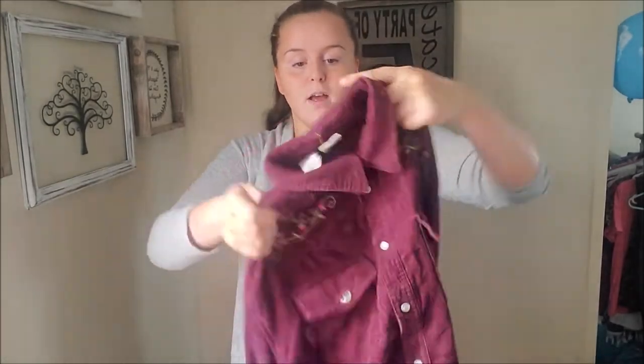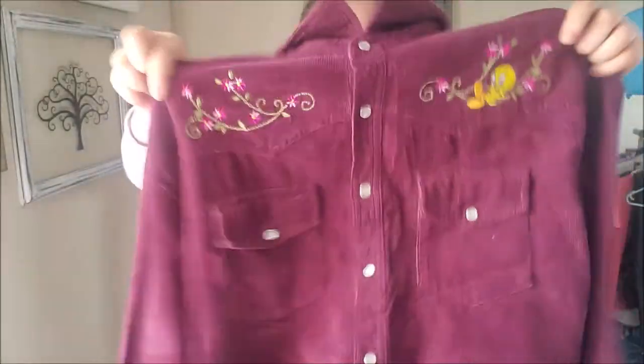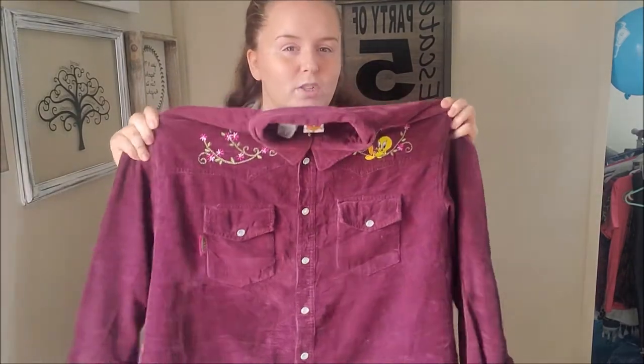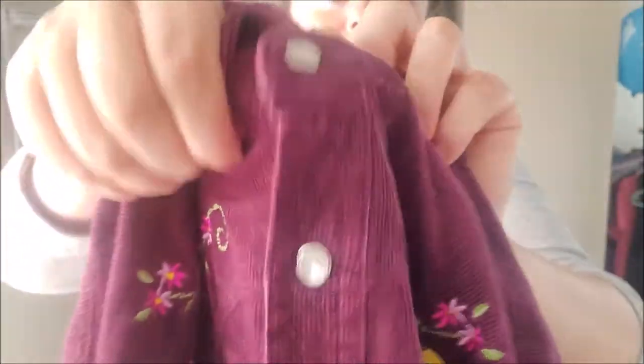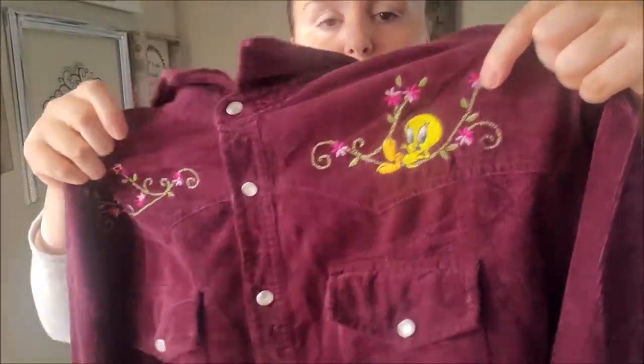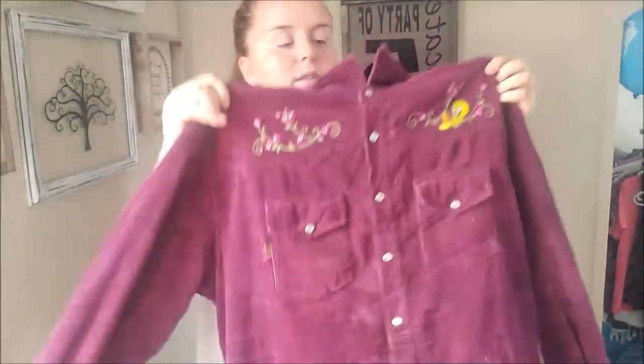So that brings me to my newest haul. Without further ado, let's get started. First thing I grabbed is this Looney Tunes corduroy, size large women's button-down shirt - I guess, it's not quite jacket thickness. It has these opalescent buttons and the detailing is just a little embroidery right at the top, and it has a little Tweety Bird on it.